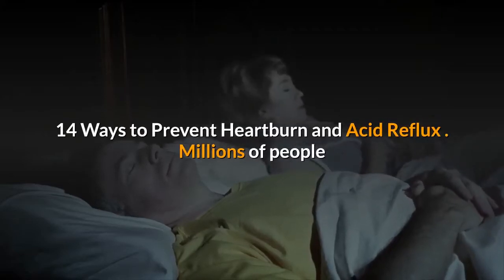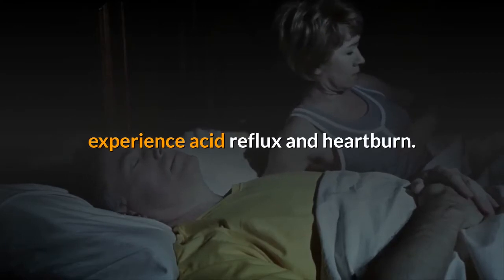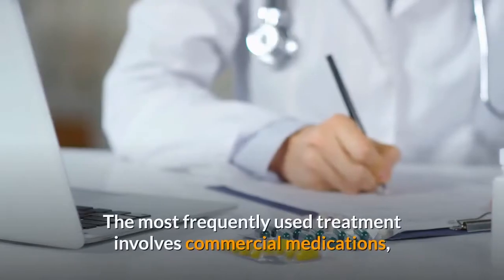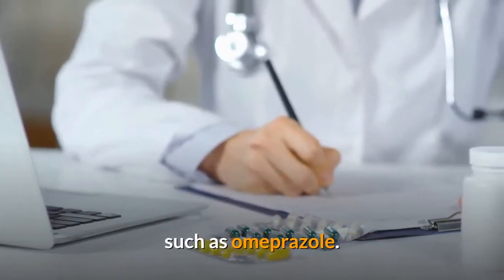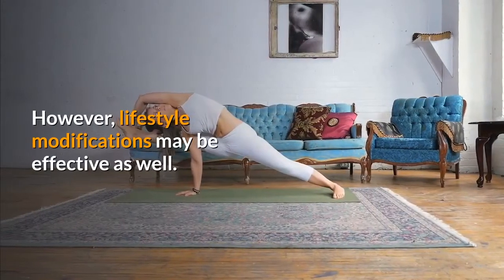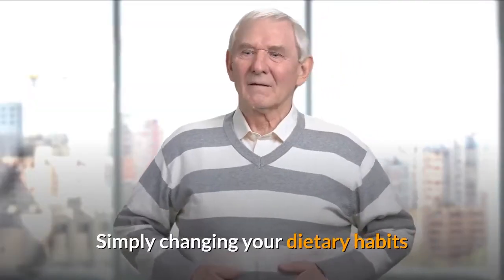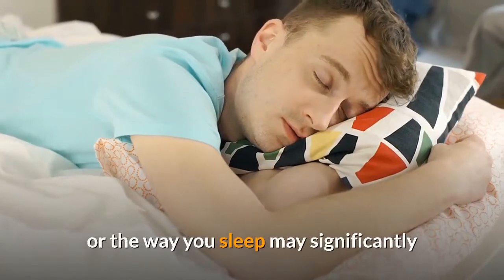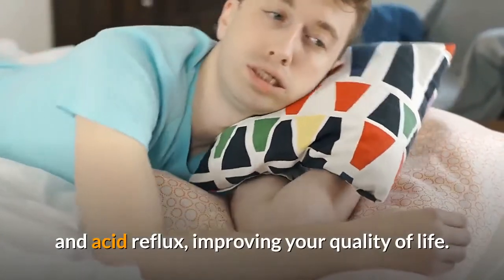14 Ways to Prevent Heartburn and Acid Reflux. Millions of people experience acid reflux and heartburn. The most frequently used treatment involves commercial medications, such as omeprazole. However, lifestyle modifications may be effective as well. Simply changing your dietary habits or the way you sleep may significantly reduce your symptoms of heartburn and acid reflux, improving your quality of life.